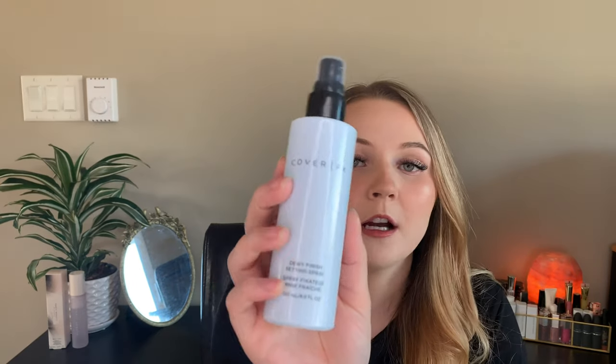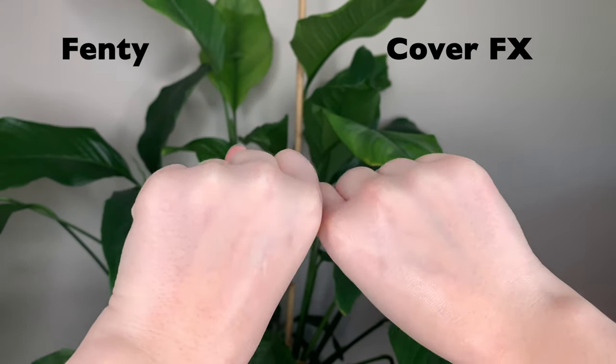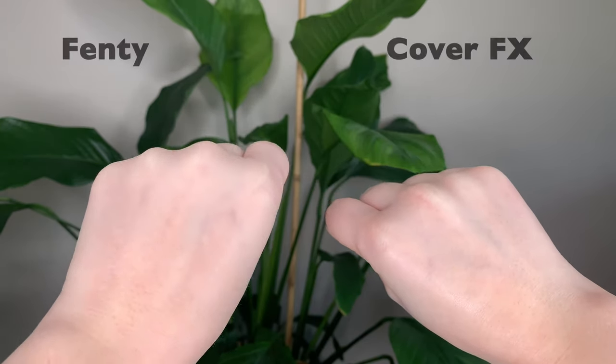If you're looking for a setting spray that actually has a dewy finish, I would recommend this one by Cover FX — the Dewy Finish Setting Spray. This one is actually dewy. If you apply too much you can go a little bit overboard and look a little too slick, but with a nice even layer it gives an actual dewy finish. I'll try and show you the difference between the two — Fenty Beauty on my left hand and Cover FX on the right hand — so you can see the difference in finishes.